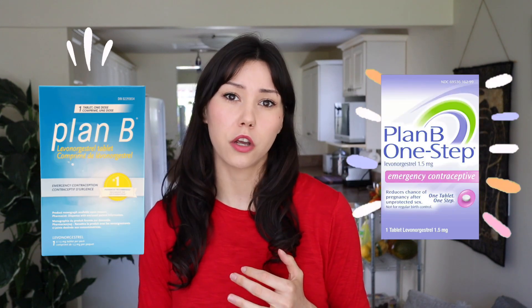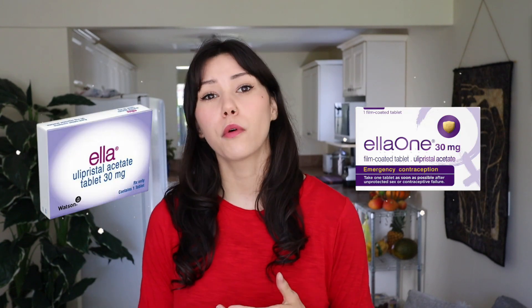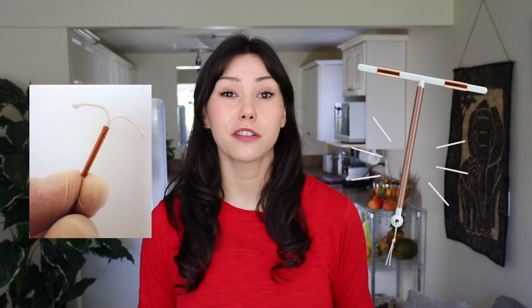I live in Canada, so access to emergency contraceptives here may differ from where you live, but in my research I looked up what was available in the US and UK as well, and it seems in most places the most common types are very similar. The three different types are: the progestin-only emergency contraceptive pill, which contains synthetic progesterone much like other birth control pills; ulipristal acetate, otherwise known as Ella, which is a prescription medication that works by blocking progesterone; and the copper IUD.